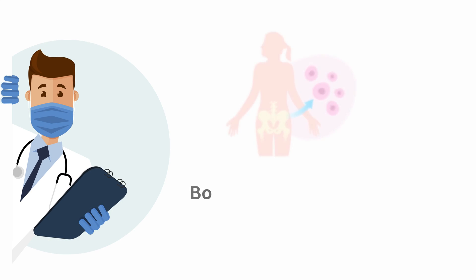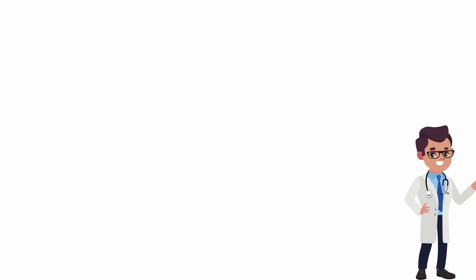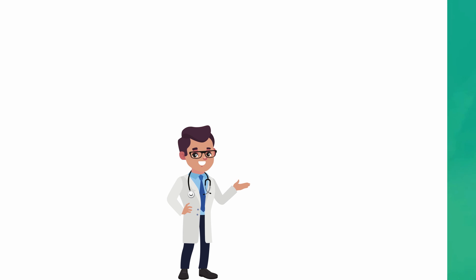Have you heard of bone marrow aspiration? It's not just any medical procedure — it's a game changer in the fight against sickle cell disease. In our next video, we're diving deep into the world of bone marrow aspiration. Thank you and keep learning. Until next time, goodbye.